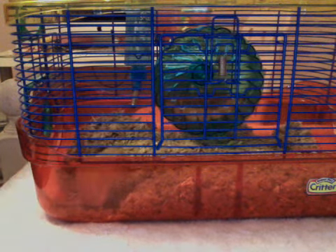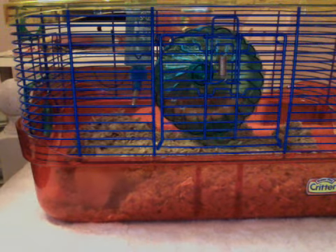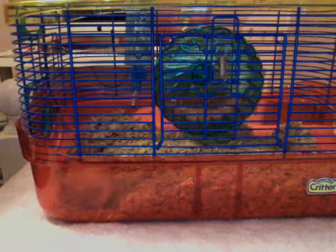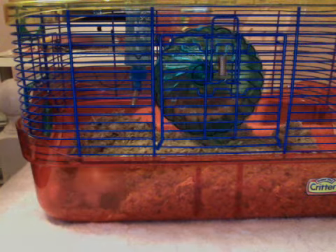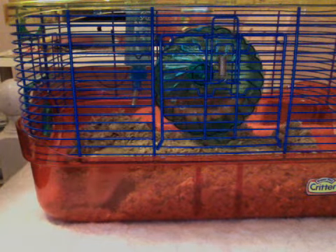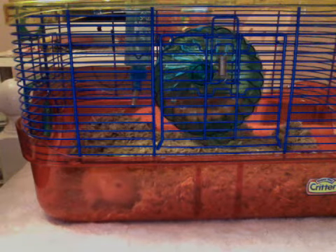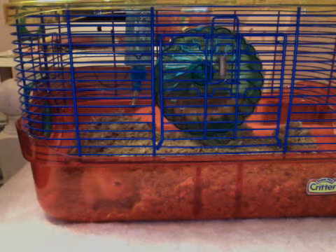But if you get a young gerbil, they'll live for their fullest extent, and you'll have very happy years. You have to be there at least 15 minutes a day to play with your gerbil. If you cannot provide that time, I don't think a gerbil is right for you. But 15 minutes a day just so they can stay tamed and trained, and it's most likely that they won't bite you.